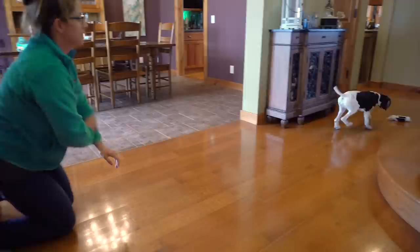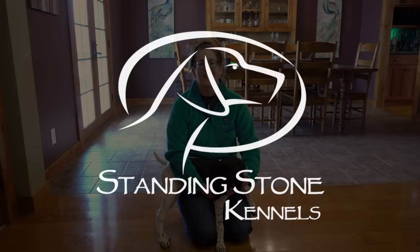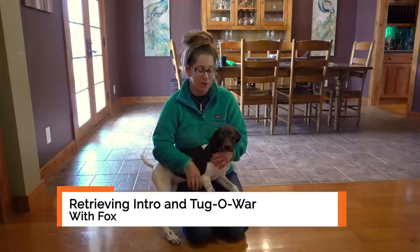She's excited, she's paying attention. I'm gonna give it a little toss. Good girl, Fox. Good girl. Atta girl. Hi, Kat here from Standing Stone Kennels and I have Fox with me today.